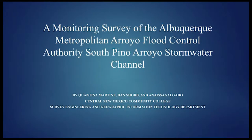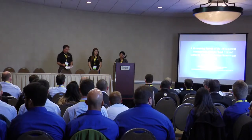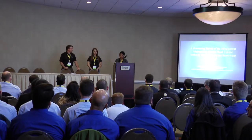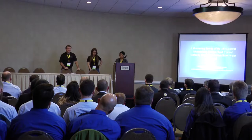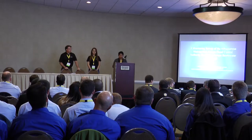Good morning. We are from Albuquerque, New Mexico. Central New Mexico Community College is a two-year school. My name is Quantina Martin, and I am a student in the surveying and GIS program. I'm Anaisa Salgado, a student in the surveying program. And I'm Dan Chorb, in the surveying and GIS program in my second semester. We were advised by Professor Ronald Posbarro.